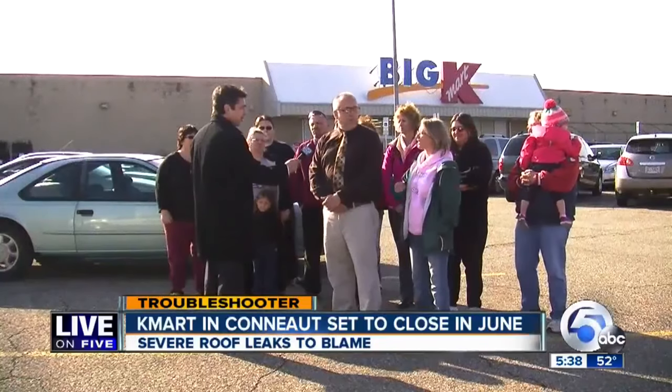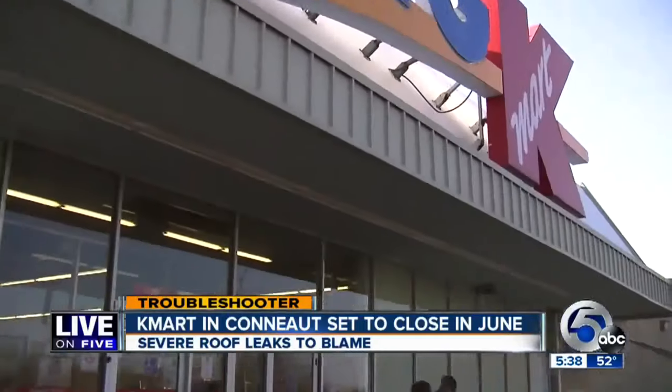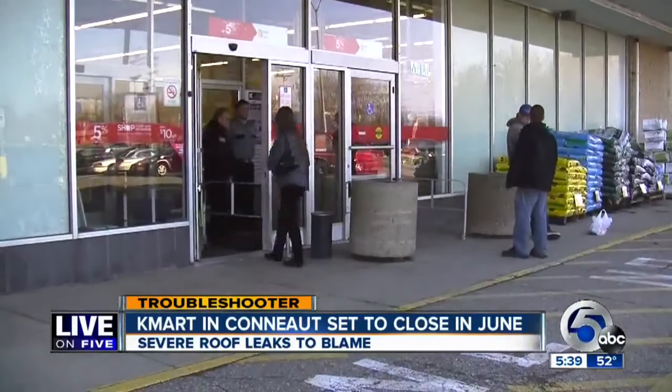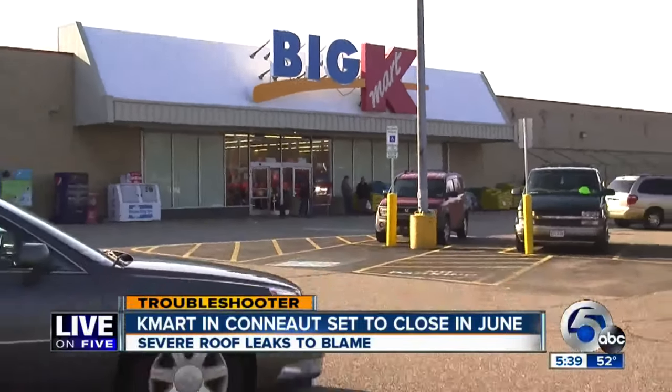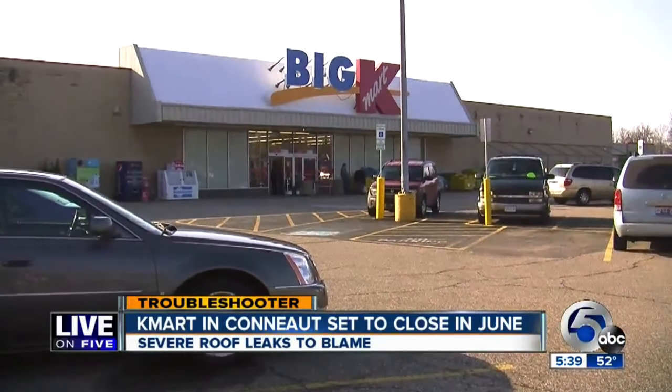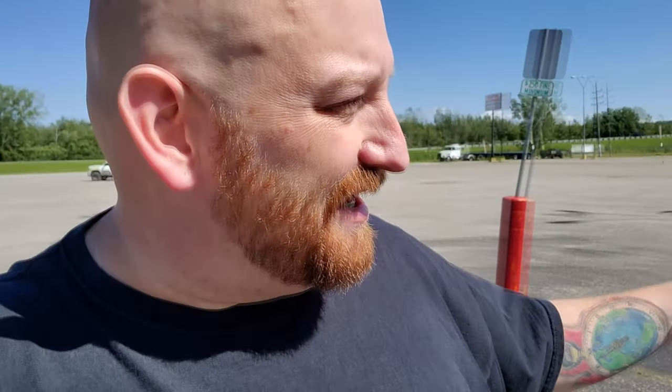Christine Jarvie and many other Conneaut residents are fighting to keep their Kmart location at Gateway Plaza open. Kmart announced they'll close the location in June due to severe roof leaks. The building owner has so far not been able to find the funds to make $400,000 in roof repairs.